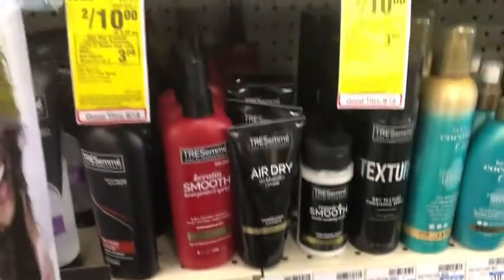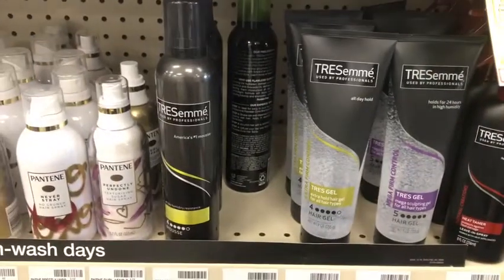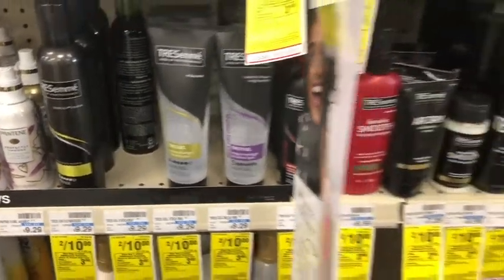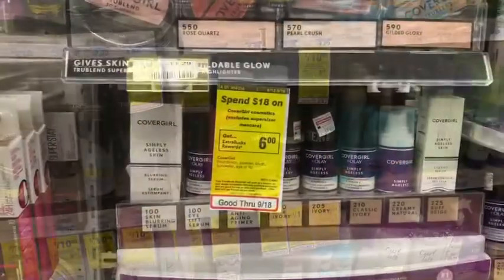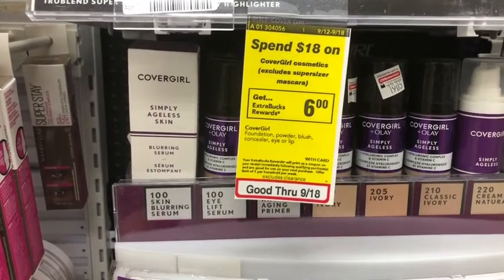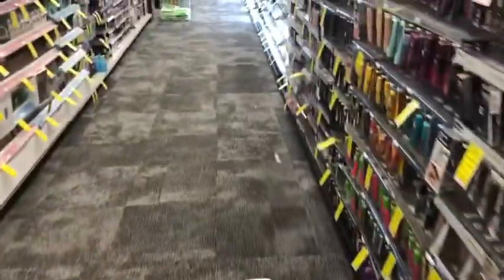I'm also going to be doing the TRESemmé, which is buy three get a three dollar Extra Care Buck, so I'm going to pick up four styling products — I really like hair mousse. I'm also going to pick up some makeup. I'm doing the CoverGirl spend 18 get six, and I'm going to pick up this CoverGirl Simply Ageless Skin Blurring Serum at $20.49.